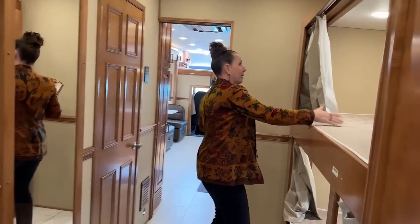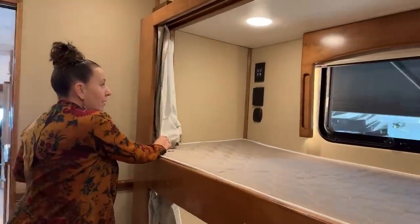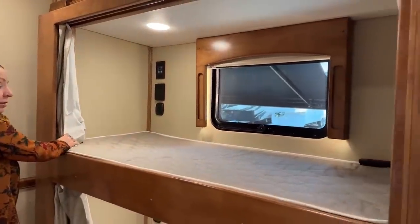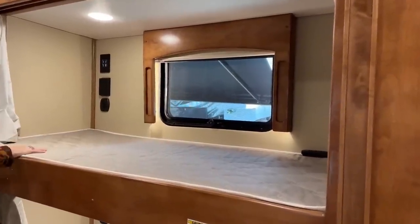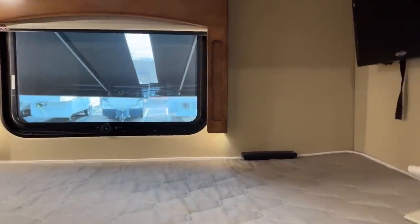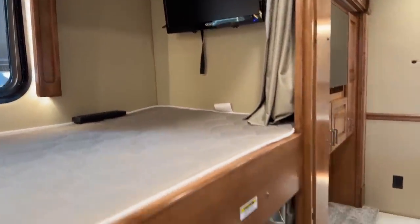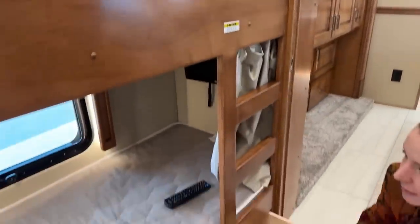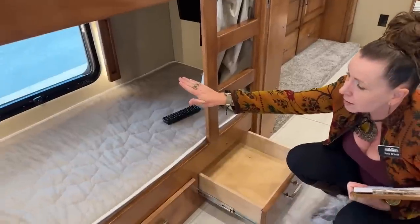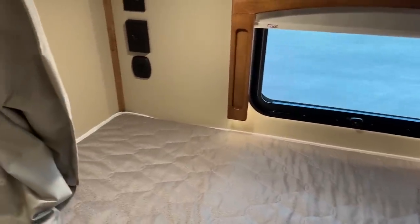These are just beautifully spacious bunks. They are 30 by 80, so really, really long — definitely good for an adult-sized person. There are televisions in the top and bottom. You also have your screens, your full windows open, and USB-C, USB, and 110 outlets, lights for everybody above, and then three drawers down below for your storage.